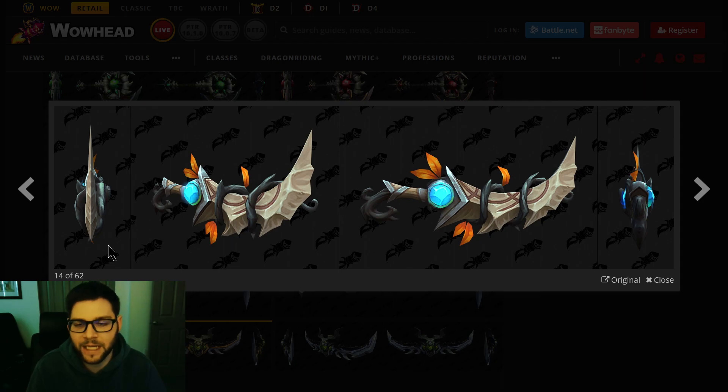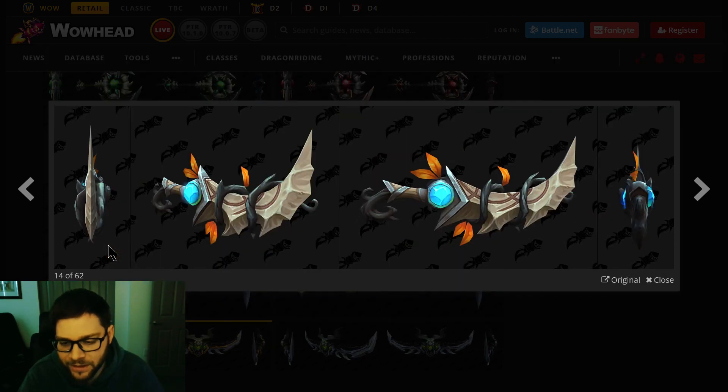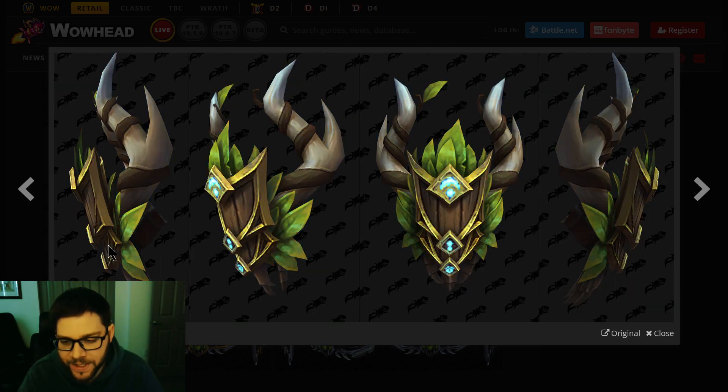The lighter brown is more of a Barrens, Desert, Troll, Tauren — the Plains colors. So I kind of see Alliance Druid versus Horde Druid aesthetics. And this piece — I'm guessing it's not a shield, but that's like your offhand. So these are the caster Druid pieces. Very nice. I love Druids; I think their aesthetics are very cool.